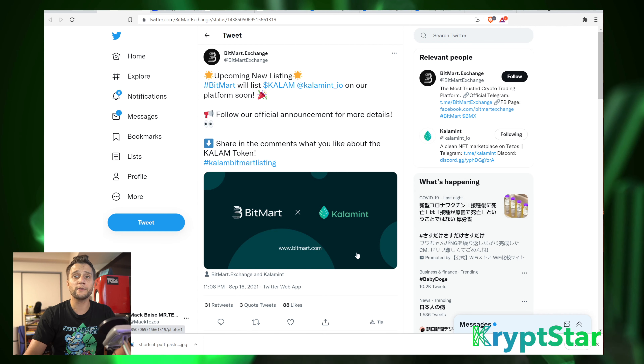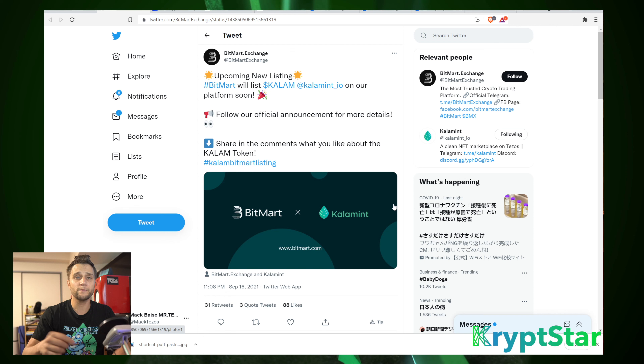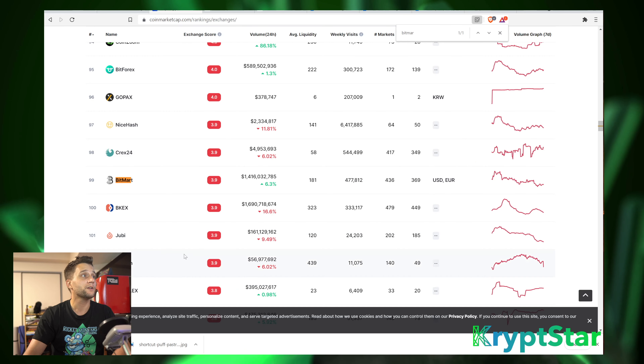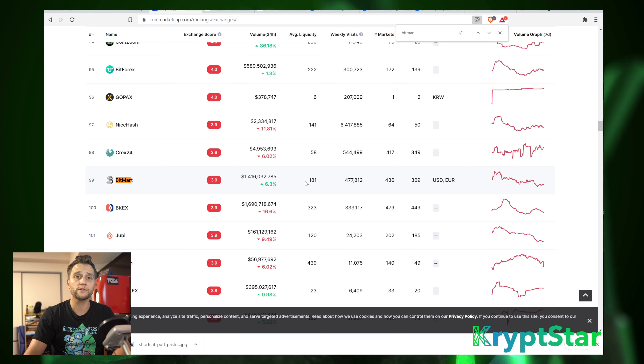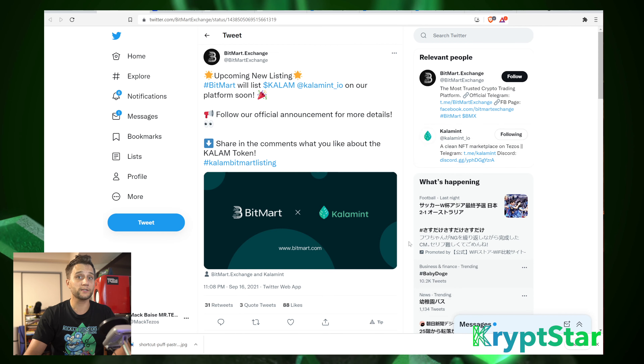Some really great upcoming news is Calumet is getting listed on Bitmart. Like I explained at the beginning of the episode, Bitmart Exchange is actually a rather large exchange. They are a top 100 tier exchange according to CoinMarketCap — they're number 99. They have $1.5 billion in volume a day. So that's really big for Calumet, really exciting news for them.